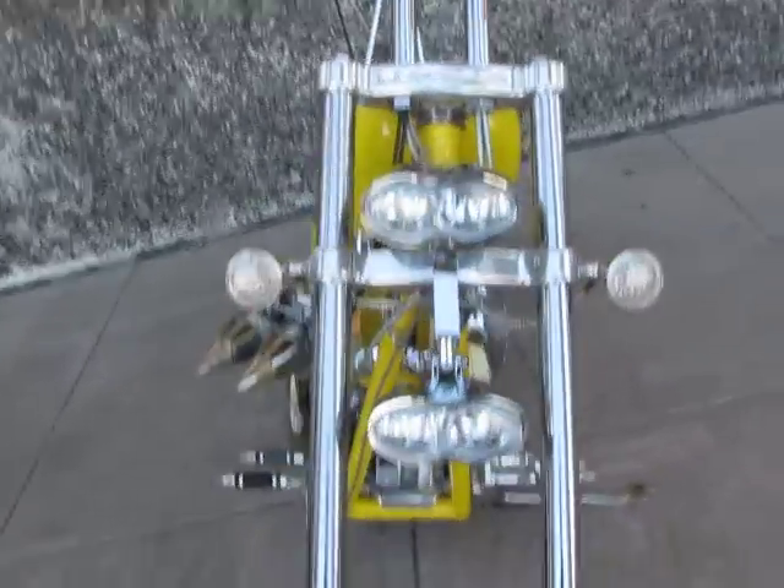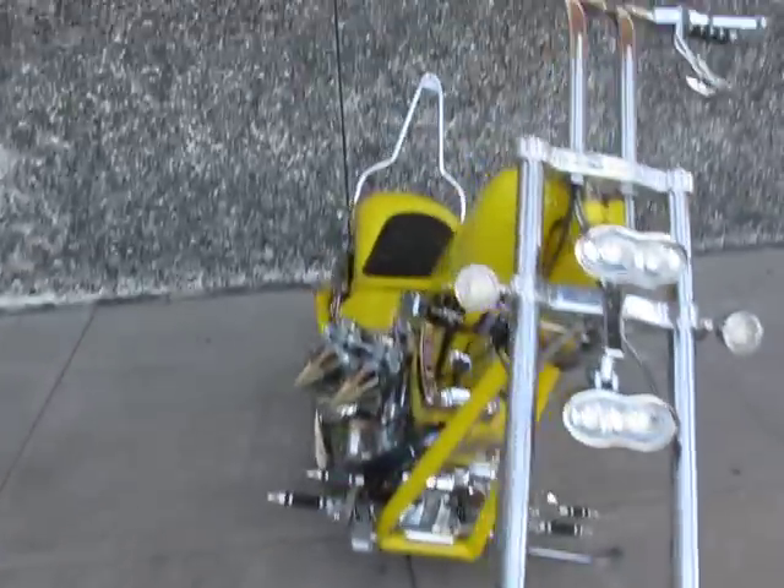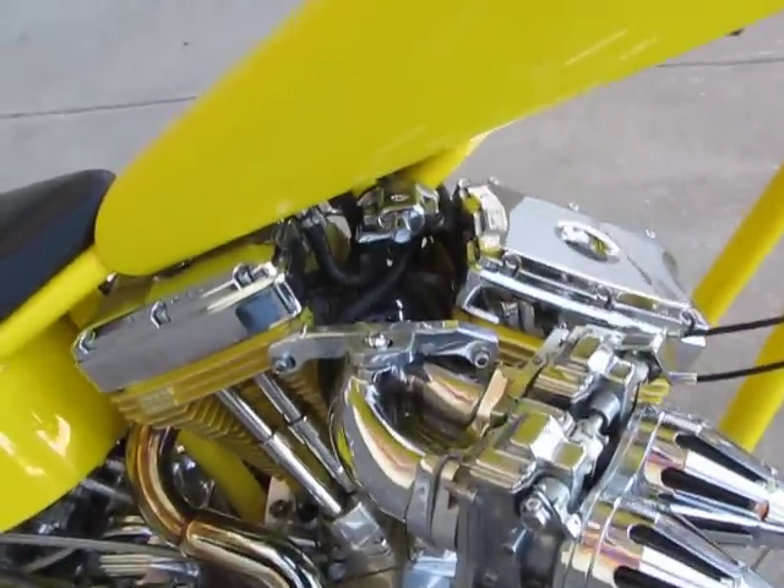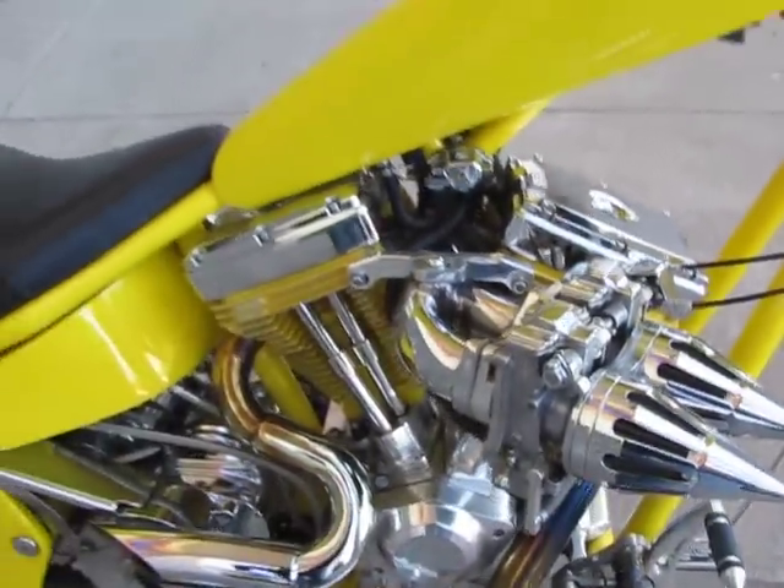It's got dual headlights, LED turn signals, and a really crazy looking dual Mikuni flat slide side mount carburetors.